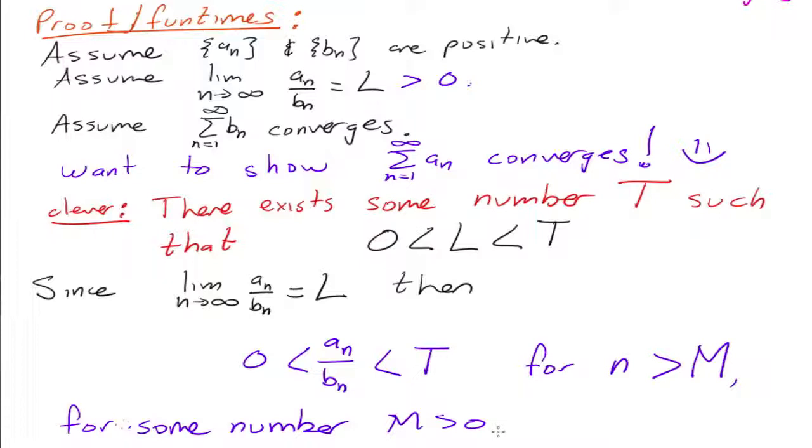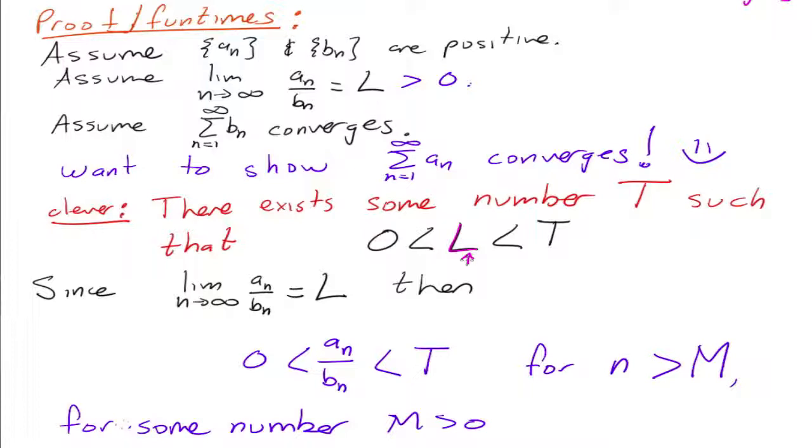Basically what we're saying is there's a point where all the terms in the sequence are in between zero and T. You imagine them being really, really close to L, because they converge to L, so they get closer and closer to L. We can get them as close as we want. So then we can have the inequality a sub n is less than T times b sub n. Where did that come from? We just moved the b sub n over. And this is only for N greater than M.